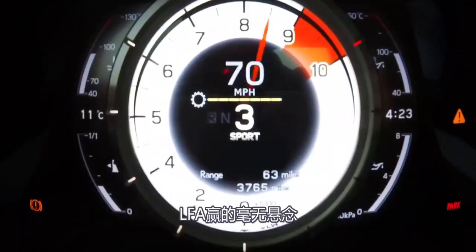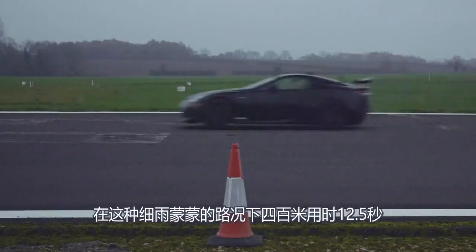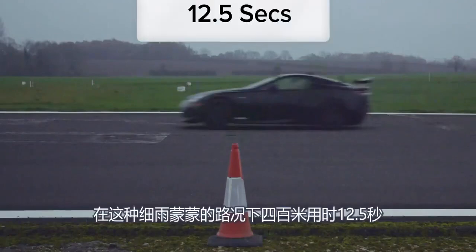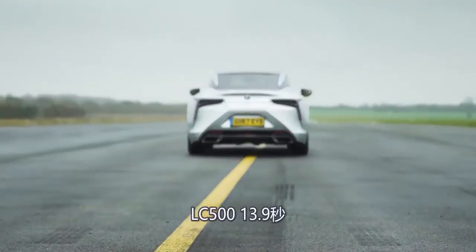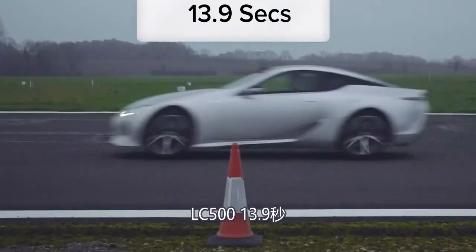That was a clear victory for the LFA. In the greasy conditions it did the standing quarter mile in 12.5 seconds, whereas it took the LC500 13.9 seconds.